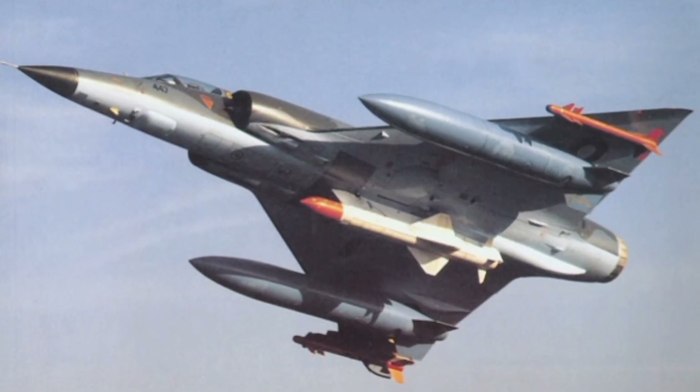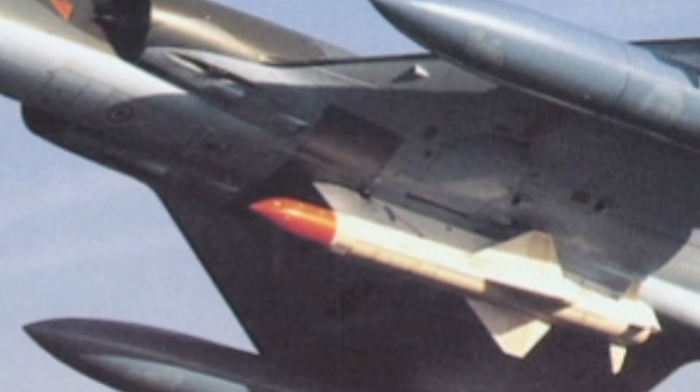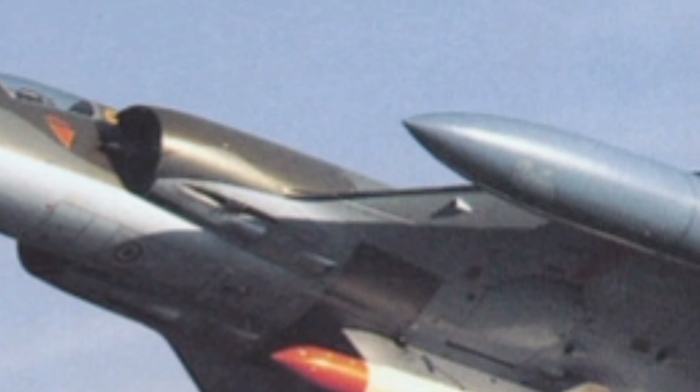The structural improvements in this aircraft also contribute to its enhanced performance. The use of lightweight yet durable composite materials improves strength without compromising speed or agility. These materials also reduce maintenance requirements, ensuring a longer service life and lower operational costs.